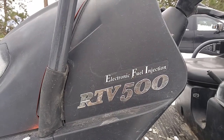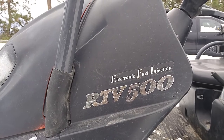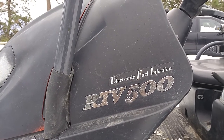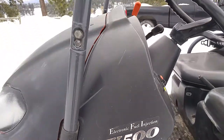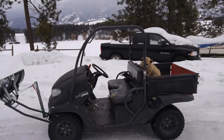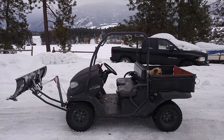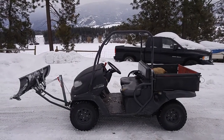Graham here with Okanagan Adrenaline. Got another side-by-side machine here to show you. It's a 2015 Kubota RTV 500. This machine is fairly small in the scope of side-by-side units but quite capable and quite useful with its small size to get in and out and around the barns, into the sheds, and things like that.